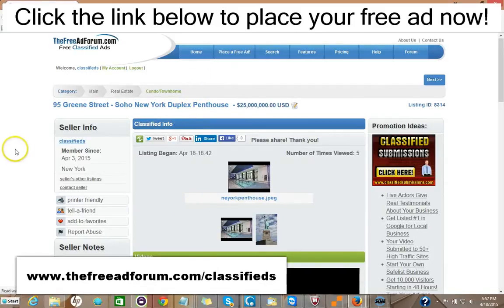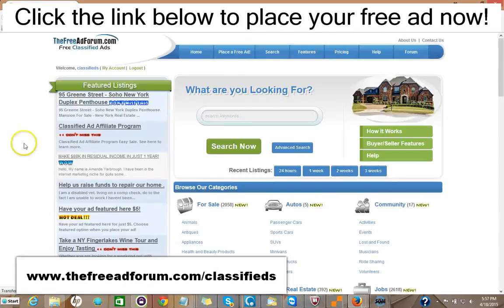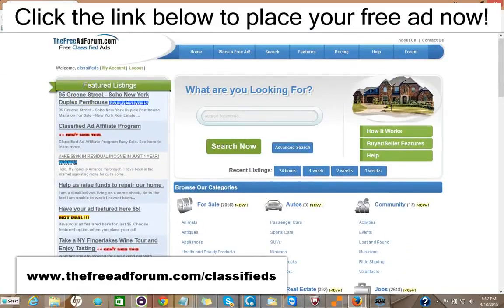I'm going to show you the site here. We're getting people signing up and placing ads every few minutes. The site is getting thousands of visitors, and what we offer is a free ad for 30 days in the real estate section, or you can choose for $5 to upgrade your ad to have it featured on the home page.